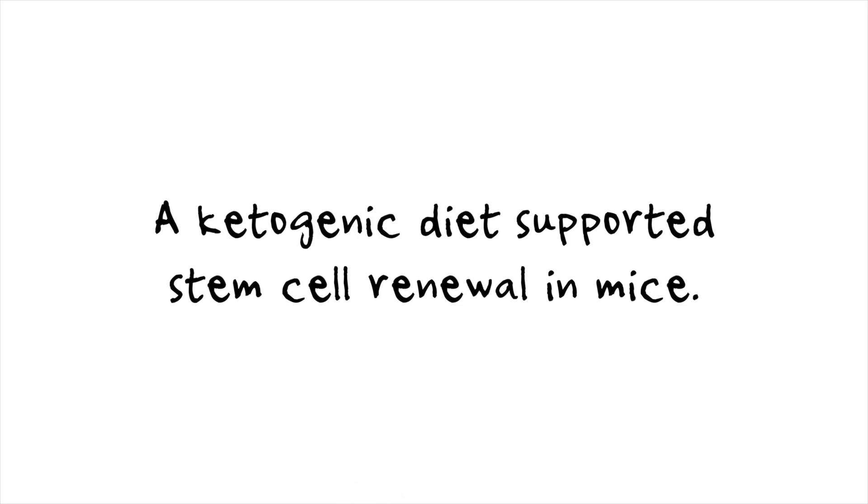From this study, we very much see that a higher-fat diet can help keep the gut lining healthy by renewing the stem cell population and maintaining the integrity of those crypts and villi.